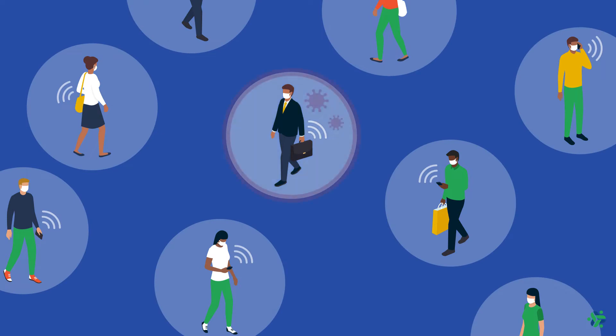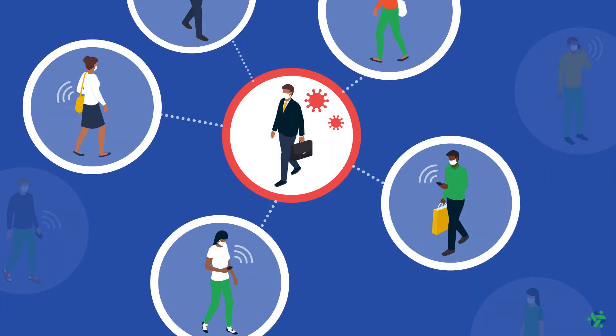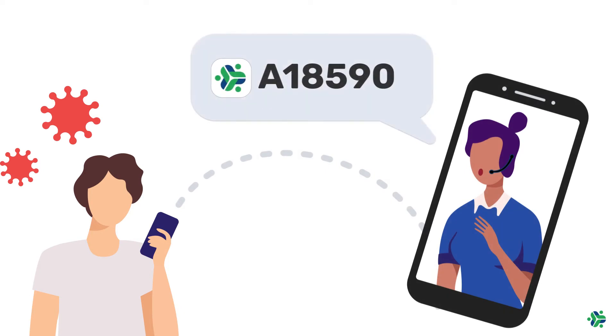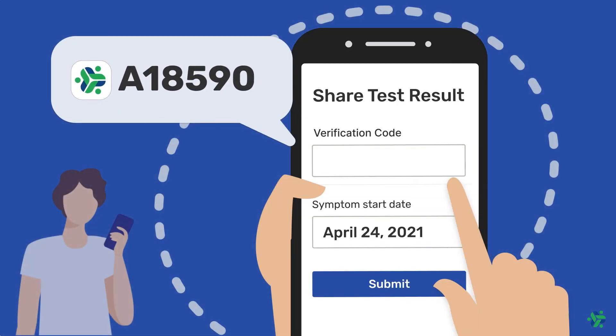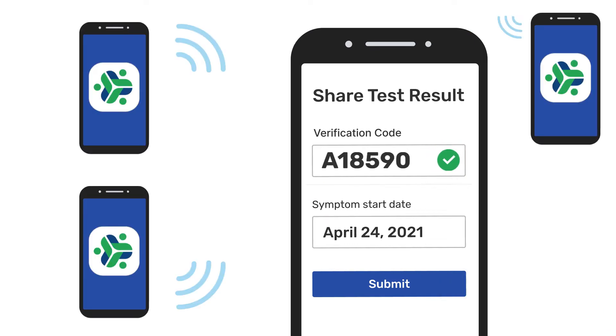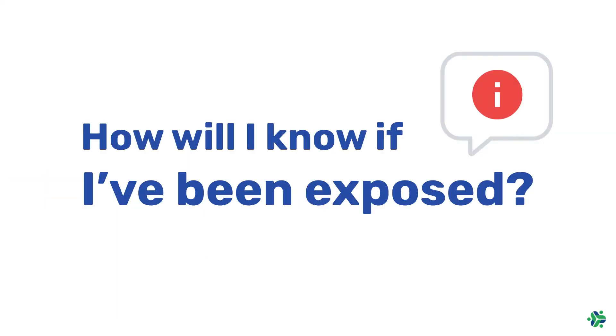If you were near someone with the app who later tests positive for COVID-19, the app will anonymously notify you. When someone tests positive, the Ministry of Health will give them a special code. That person enters the code into the app, and it will anonymously notify others of exposure.